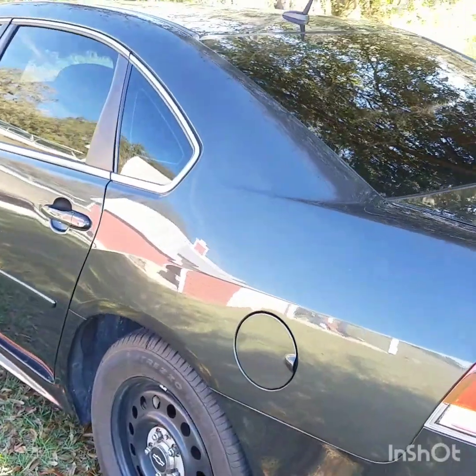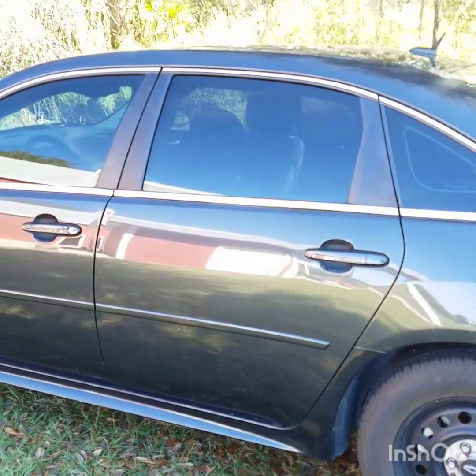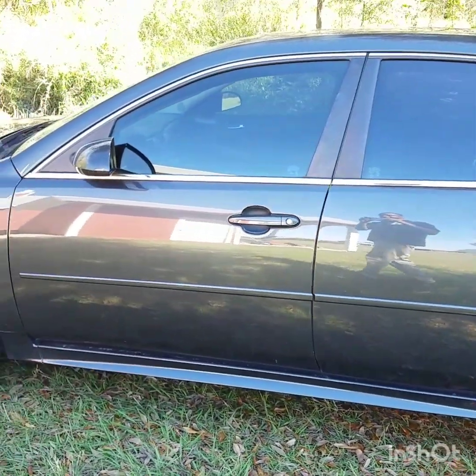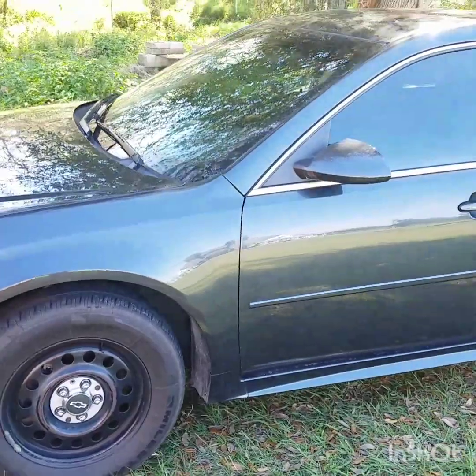Please subscribe to the channel — this is a new channel and this is my first video. I will try to release a video at least every other day or so. Please stay tuned to the end of the video because I will show you guys some pictures of how the vehicle originally looked when I bought it from the dealership.